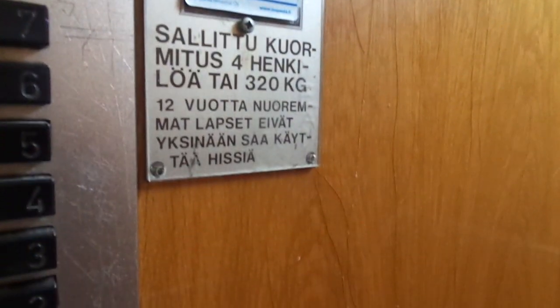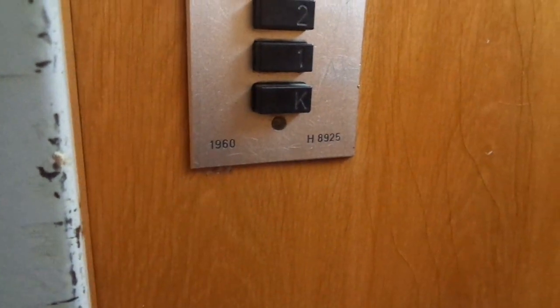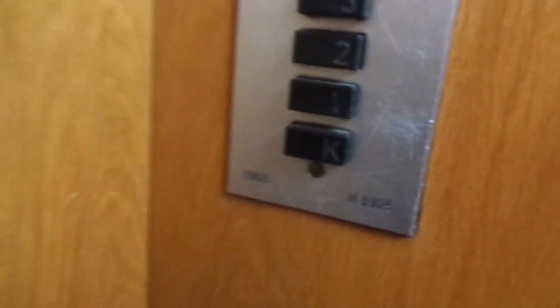This panel was changed in the late 1980s or 90s, probably by Otis — H8925 — with the basement floor open here.